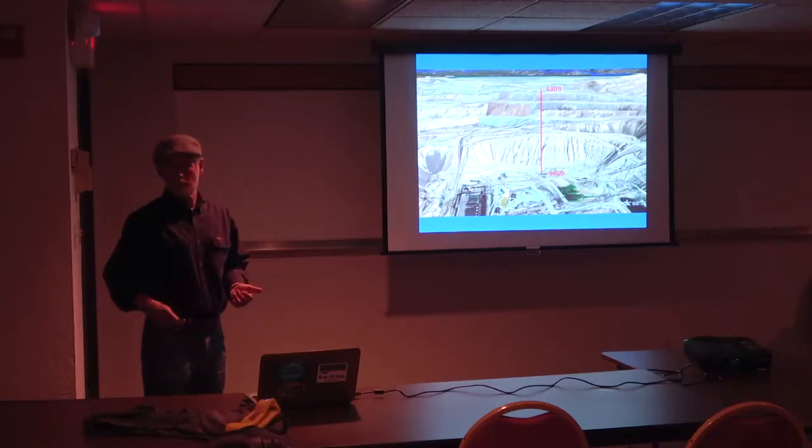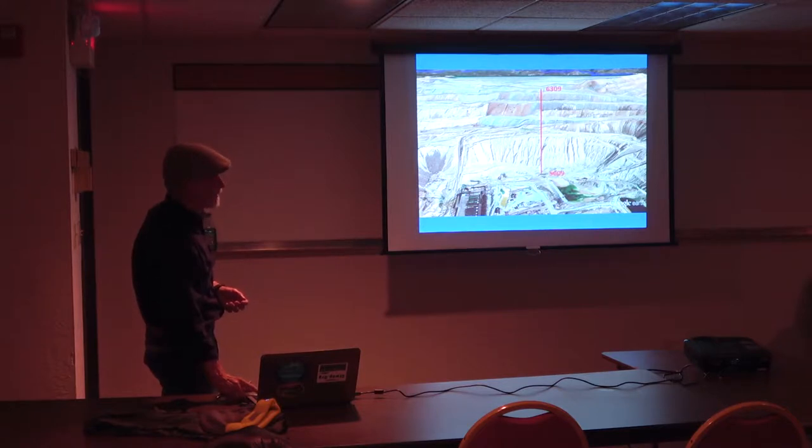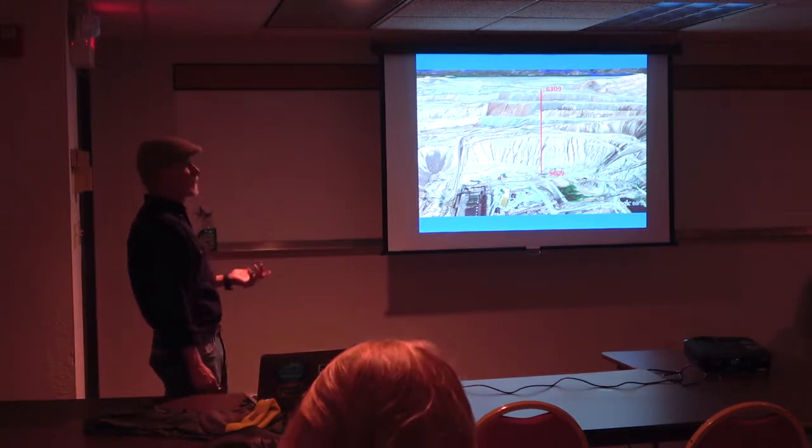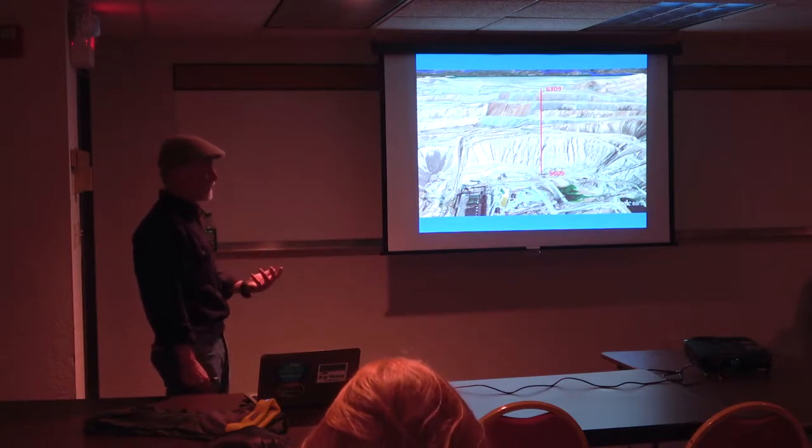The mine is now pumping tailings over 700 feet up to here — pretty expensive, and it never ends. They pump it as a slurry — so it's not just pumping water, it's pumping this really dense stuff up here.